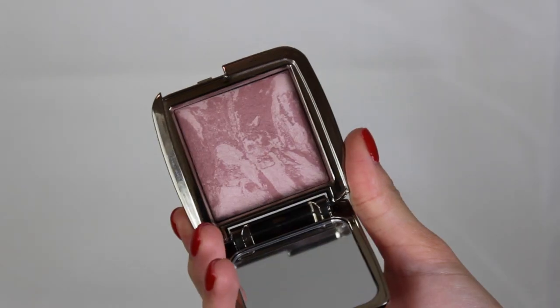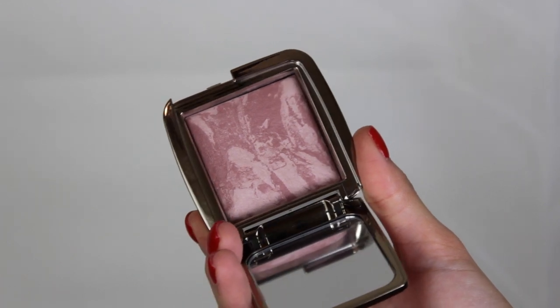The second blush I picked up was the Hourglass Ambient Blush in the color Mood Exposure. It's such a pretty color — it kind of reminds me of Breath of Plum from Mac because it's like a plummy color, and it's radiant. I have it on my cheeks right now and I love it. It looks so pretty. I don't cake it on; I just take a fluffy brush and put it on my cheeks.